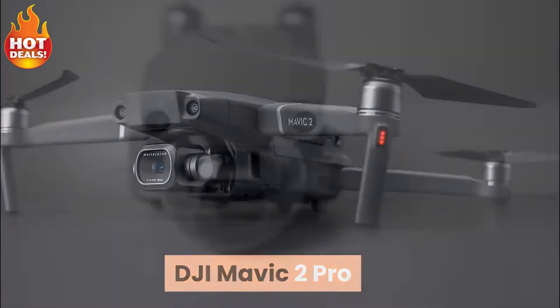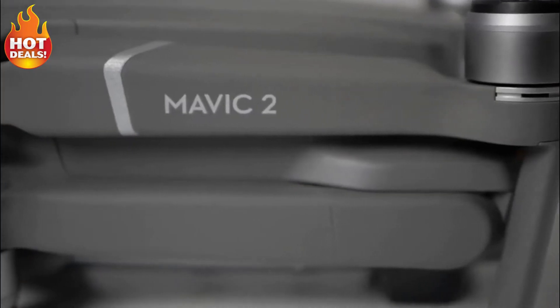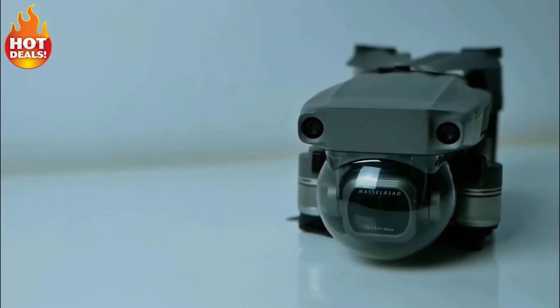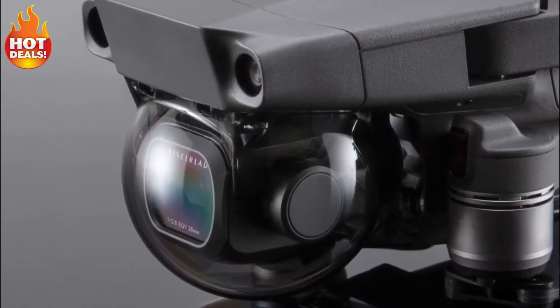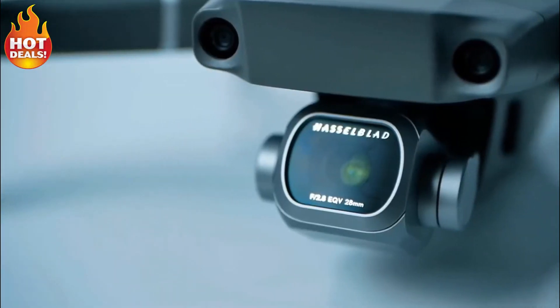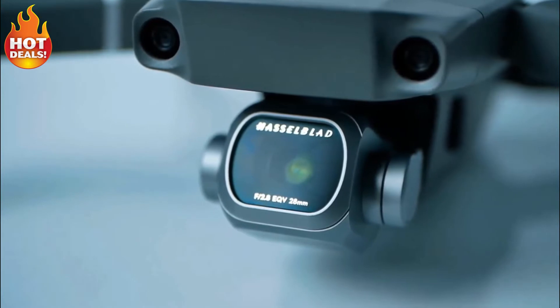DJI Mavic 2 Pro. Introduced in August of 2018, the DJI Mavic 2 Pro instantly became the best consumer class folding drone that DJI had to offer. A marked upgrade over the original Mavic Pro, the Mavic 2 Pro rocks a 1-inch camera sensor for 4K video capture at 100Mbps, multi-direction obstacle avoidance sensors for some of the safest drone flight possible, and much more.